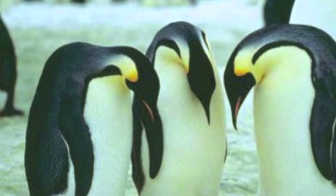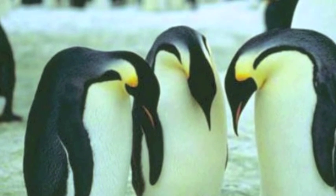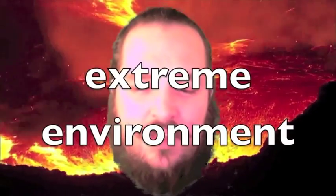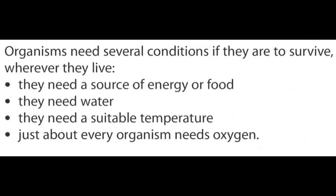Emperor penguins have to survive continuous darkness and temperatures that drop to minus 70 degrees C in the Antarctic winter. The ocean is so deep that no light ever reaches there, yet even here there is life. The organisms have become adapted to their extreme environment.